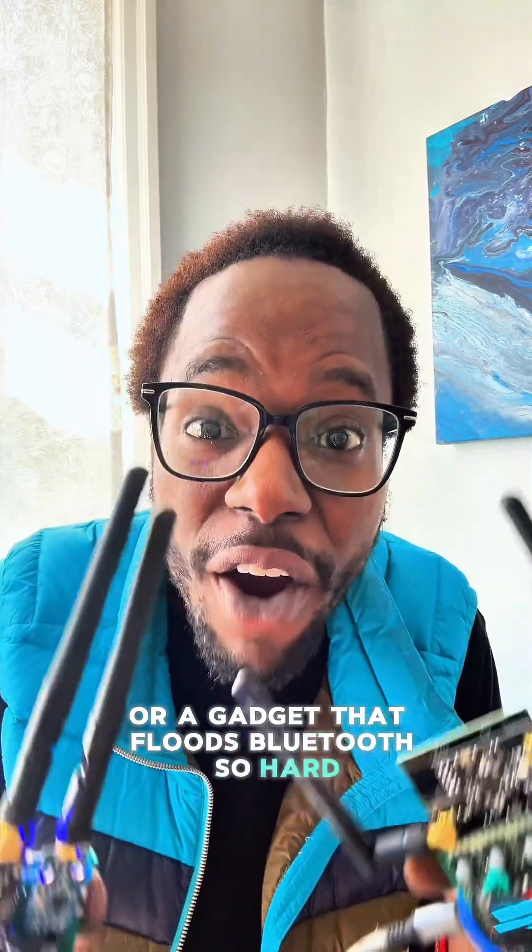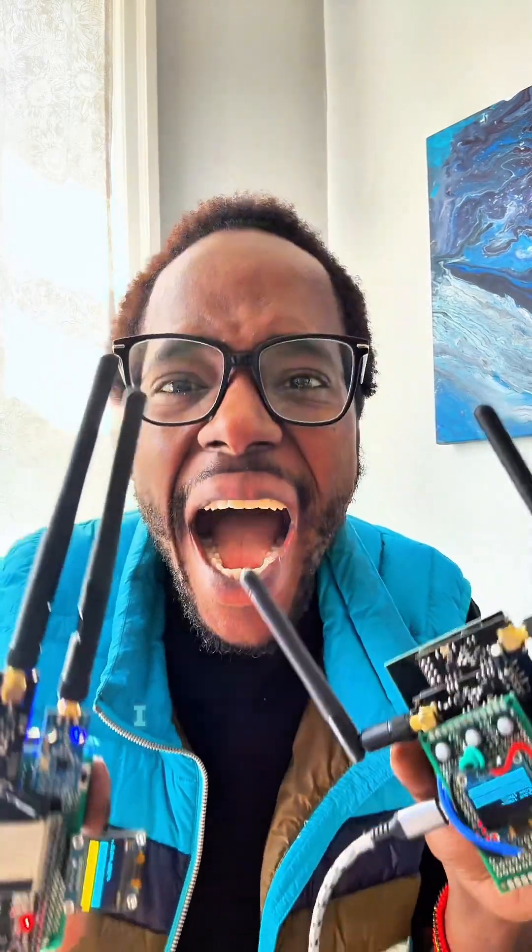Ever seen a Wi-Fi jammer small enough to fit in your pocket, or a gadget that floods Bluetooth so hard it breaks nearby connections? I build those, but not for the reason you think.